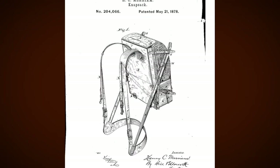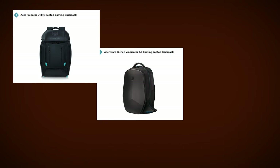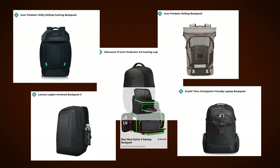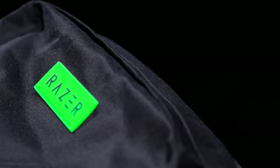The backpack. An idea so simple that even gaming brands make them. I'm talking Acer, Alienware, MSI, ROG, Aorus — like all of them.